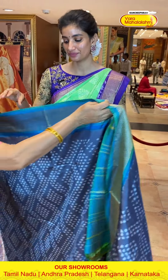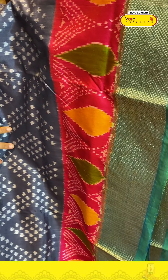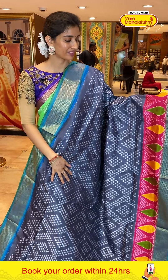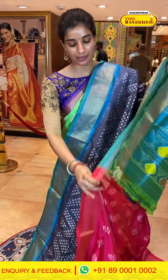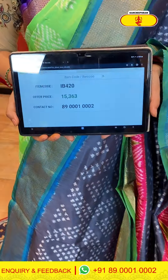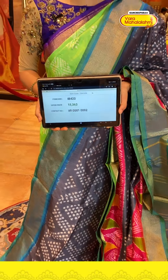Let's see the next saree — gray with a very pretty border. Checks style ikat waves on the body with pink combination border. Multi-color leaf shapes and ikat waves — with the same design on the pallu as well. Beautiful pink color ikat blouse. Code IB420, price ₹15,363. Click a screenshot and send to our number.